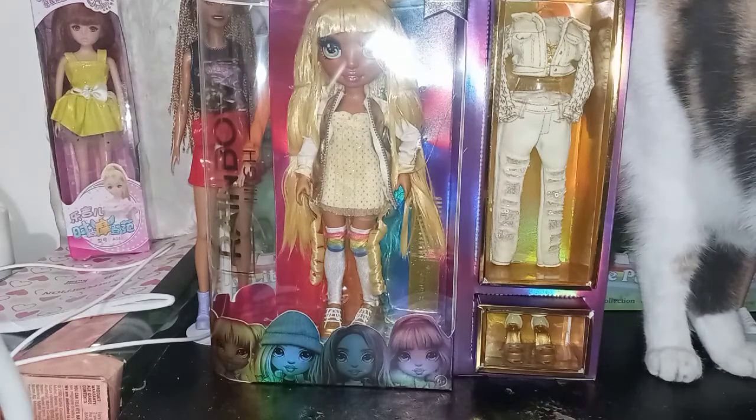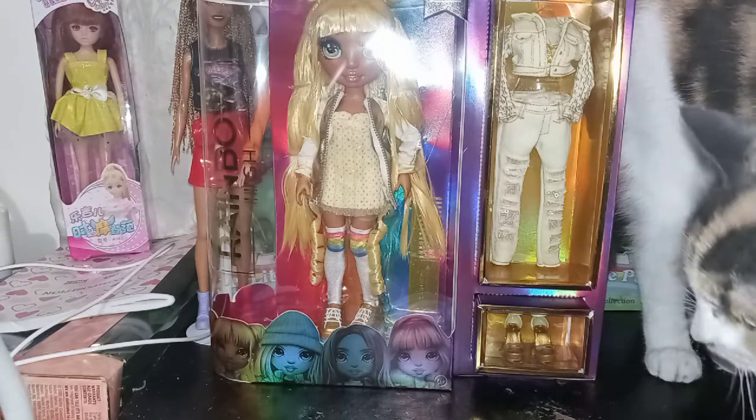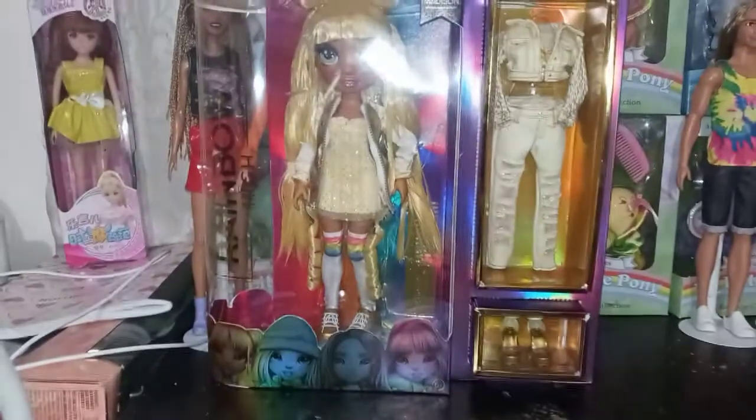Hey guys, it's Carrie. Welcome back to my channel. Today we're going to be looking at another Rainbow High doll — if Blaze would just get out of the way. Blaze, this is not about you. Bye, Blaze.